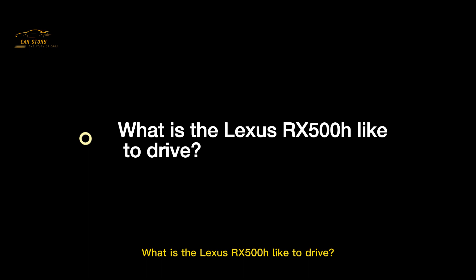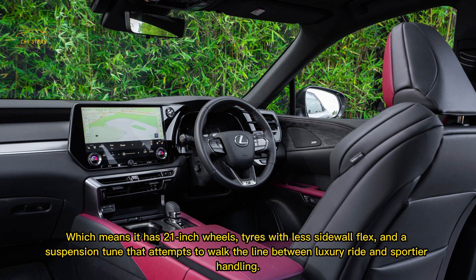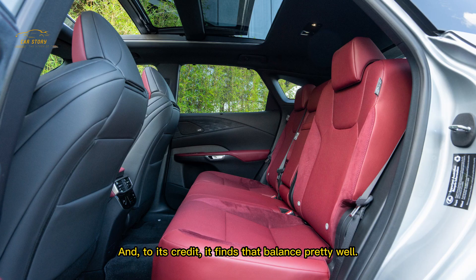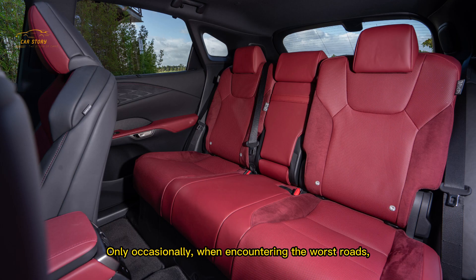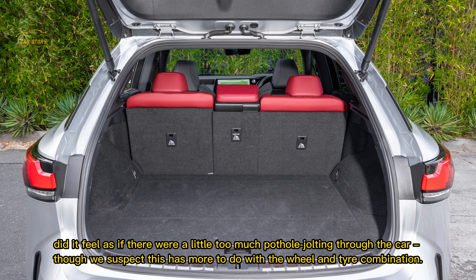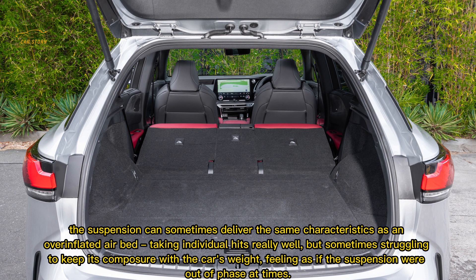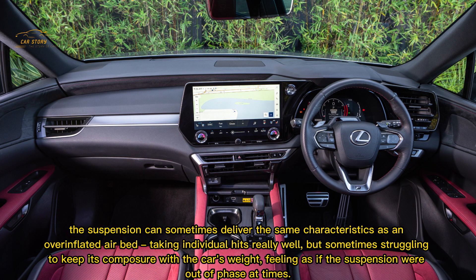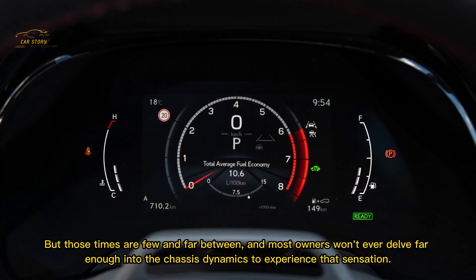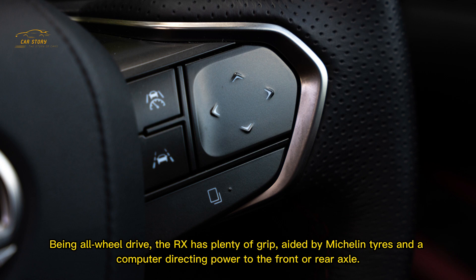As the RX 500h, this is meant to be the sportiest of the range, debuting the new F Sport Performance grade with 21-inch wheels, tyres with less sidewall flex, and a suspension tune attempting to walk the line between luxury ride and sportier handling. To its credit, it finds that balance pretty well. Only occasionally, when encountering the worst roads, did it feel like there was a little too much pothole jolting through the car — likely more to do with the wheel and tyre combination. At the extreme margin, the suspension can sometimes take individual hits really well but struggle to keep composure, the car's weight feeling as if the suspension were out of phase — but those moments are few and far between. Most of the time the Lexus is quiet, composed, and comfortable.